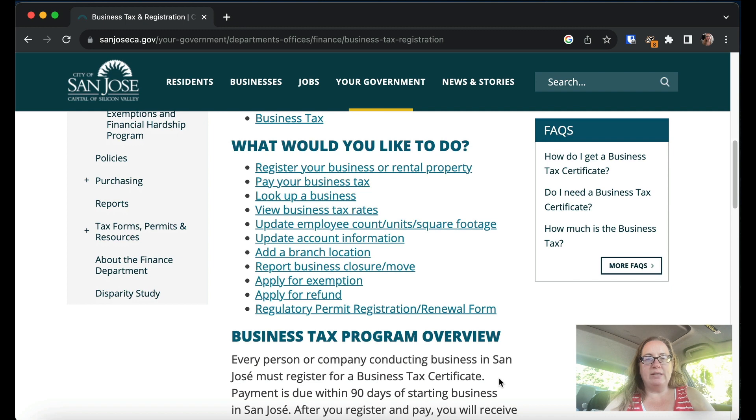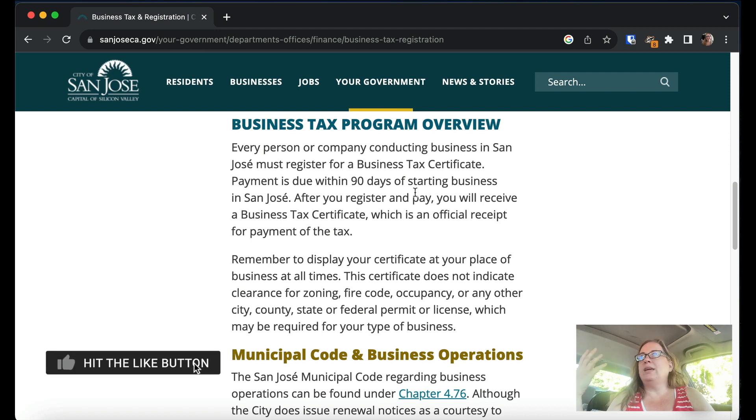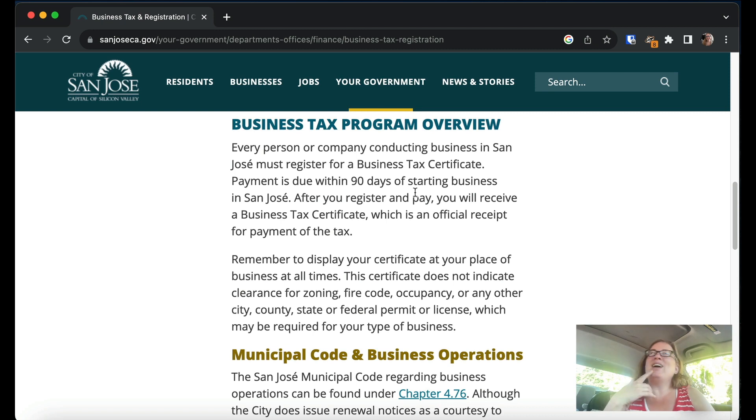Every person or company conducting business in San Jose must register for a business tax certificate — and that isn't just if you're located there; if you're actually doing business there, you have clients, customers, selling stuff, whatever. Payment is due within 90 days of starting business, so you don't have to have this before you start. You then get a business tax certificate, and you have to display it. If you have a physical location, you need to display it there.